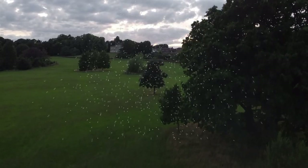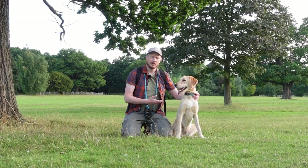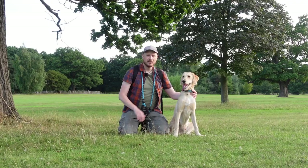Hey everyone, this week we're going to do some outdoor dog photography. This is Otis, our Labradoodle. If you've watched any of my videos in the last six and a half months, you might have already seen Otis in some of my videos.